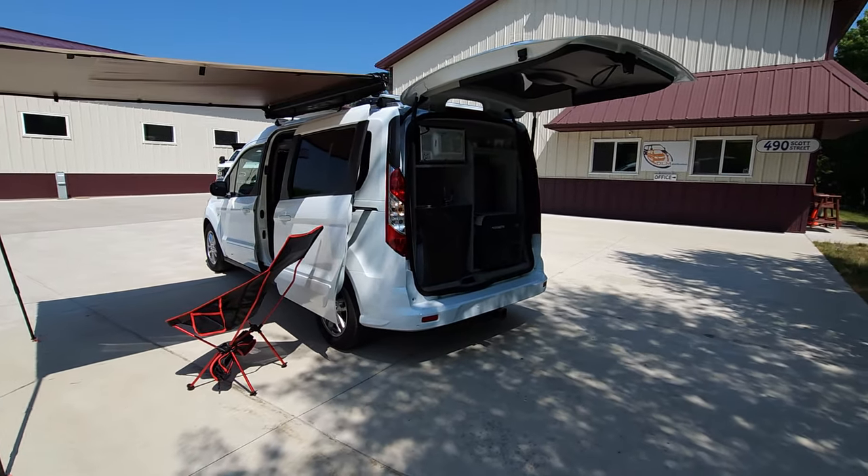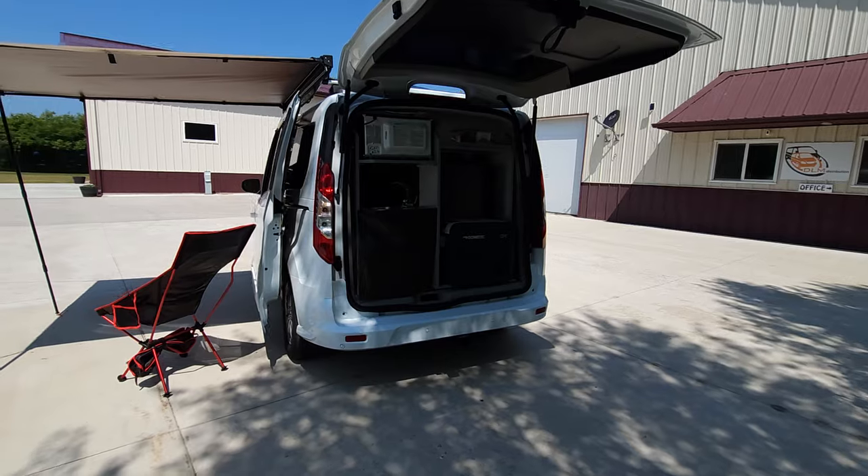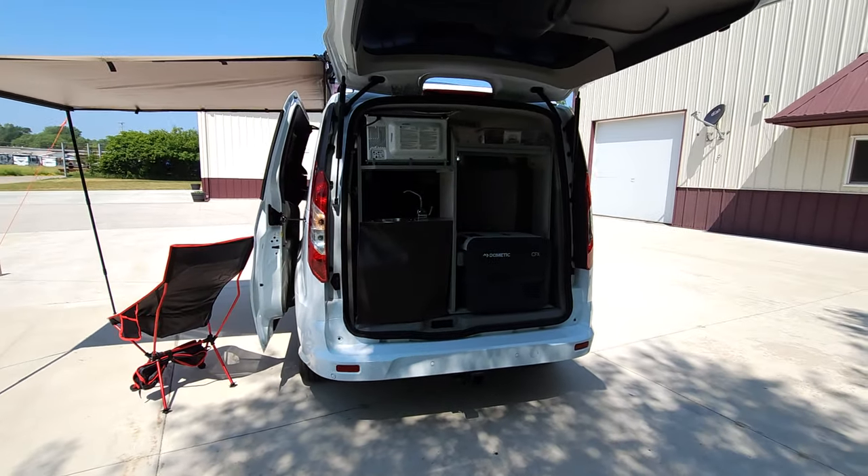This has the liftgate, hitch — works great for bikes — and a shore power plug.